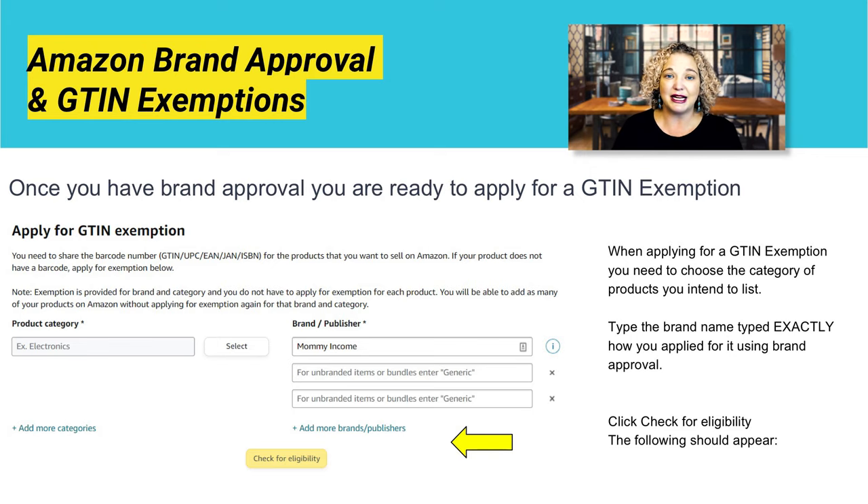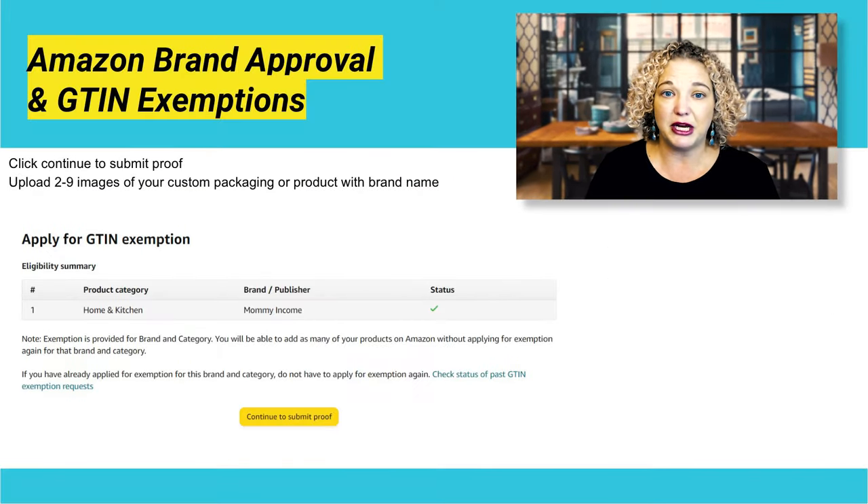Once you have done that and you see this screen, you're going to click 'Check for Eligibility,' and then the following screen will appear where you'll see it say 'Continue to Submit Proof.'